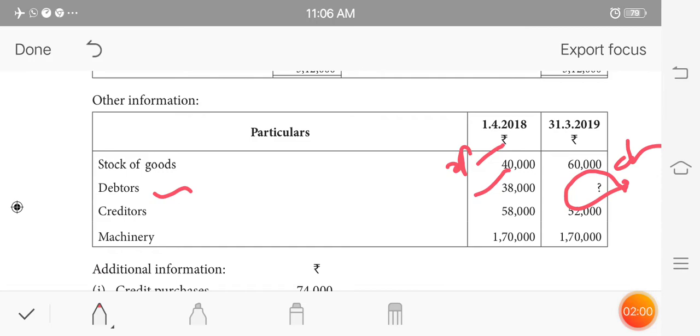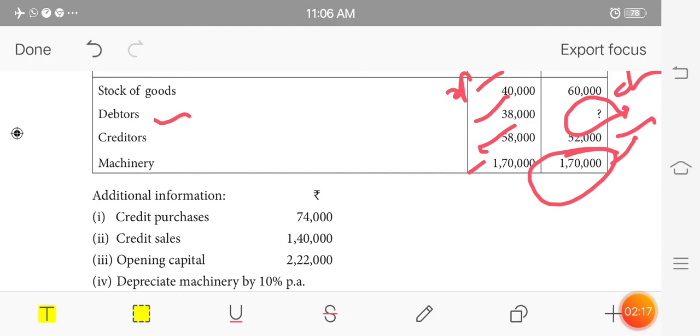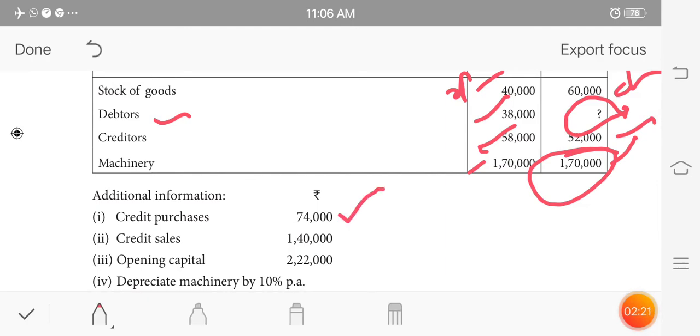How many credit debtors are there? A credit debtors balance is saved. If you need a credit debtors figure, there is no problem — we need to derive credit purchases from that.